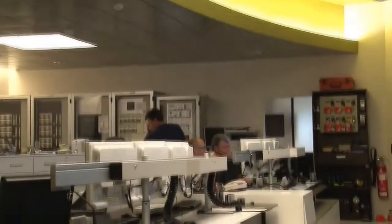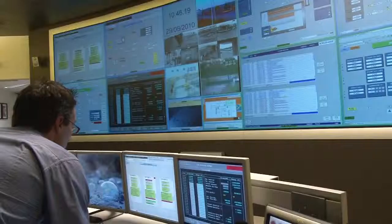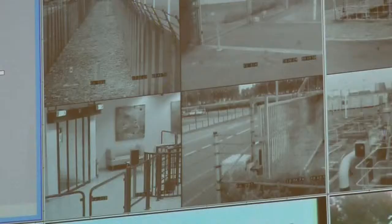Barco's ergonomic control room design reduces the need for multiple screens and keyboards at the operator's workstation, and helps improve focus, ensuring continuous monitoring of Gasco's gas transport network at all times.